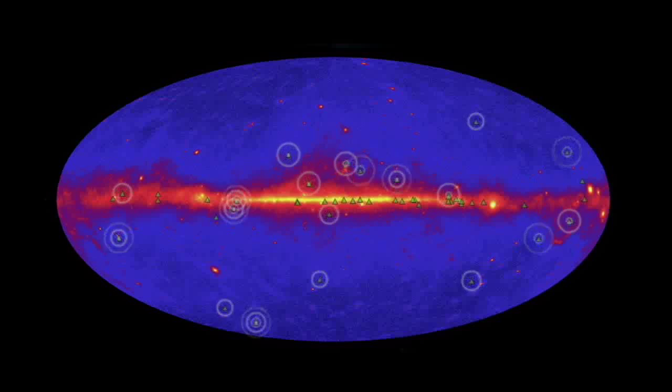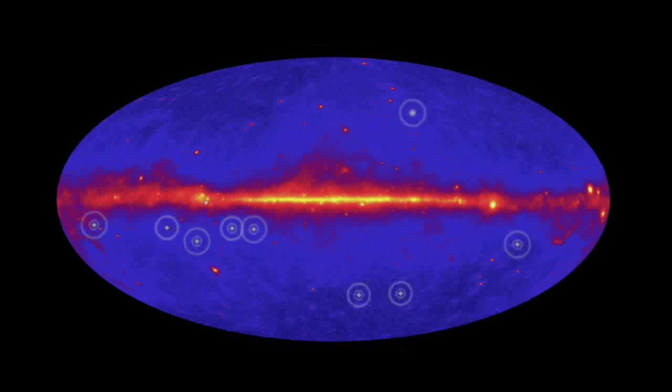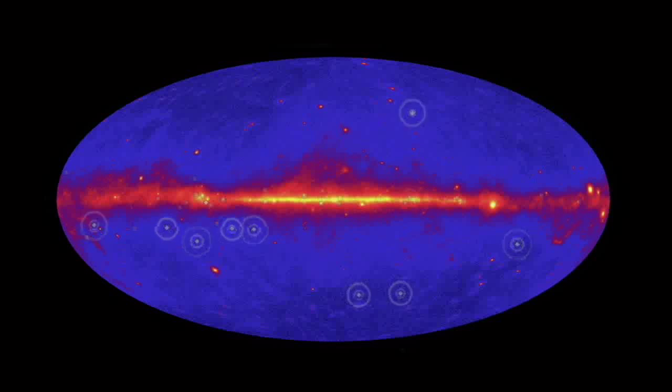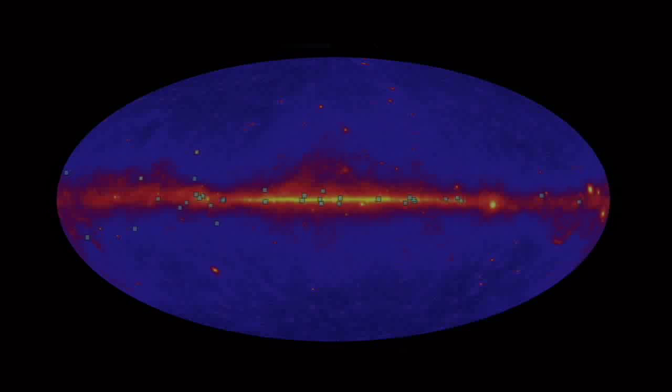Others, like the pulsar in NGC 6624, were first seen by radio telescopes and then observed by Fermi. Some were first spotted in radio after investigating unknown sources detected by Fermi, and about a third of gamma ray pulsars were discovered by Fermi on the basis of their gamma ray pulsations alone. Fermi's gamma ray observations are literally showing us these incredible stellar lighthouses in a new light.